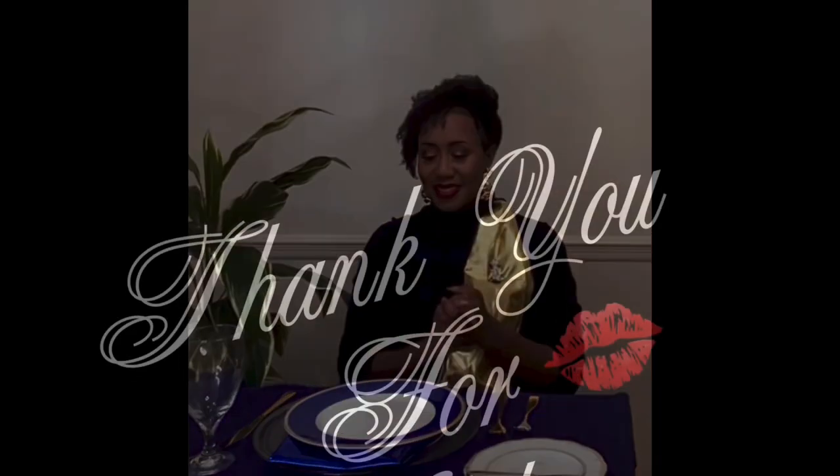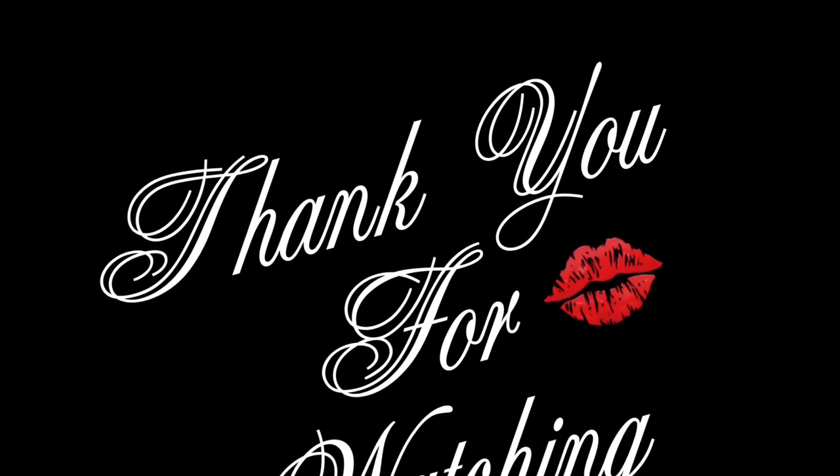Thank you all for watching to the end and join me next week. Don't forget to like, subscribe, and hit the notification bell.